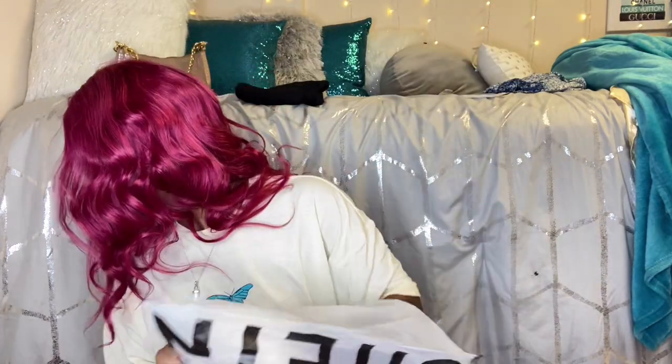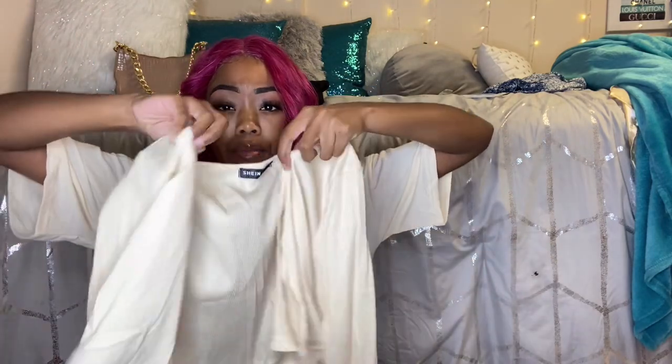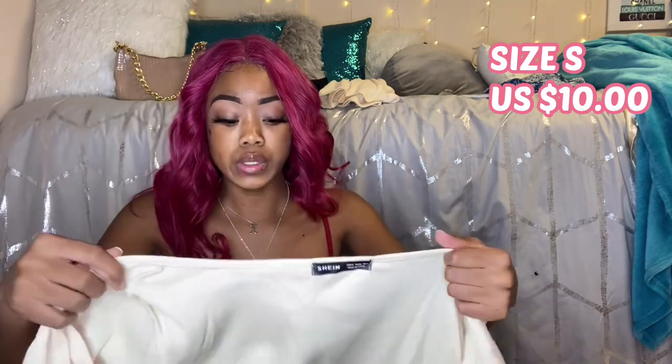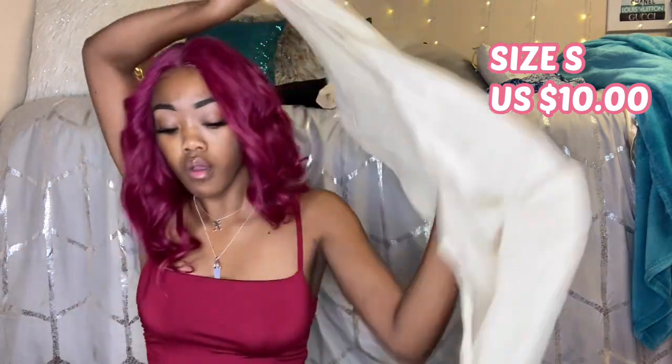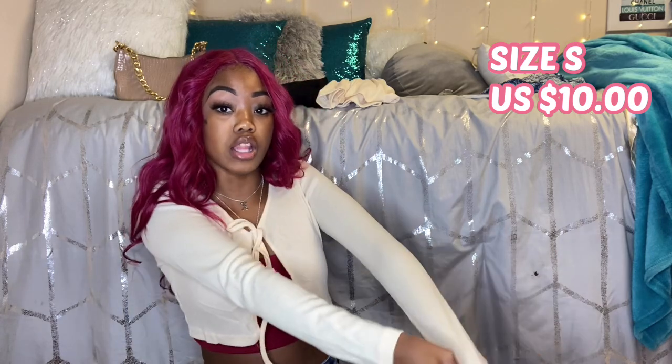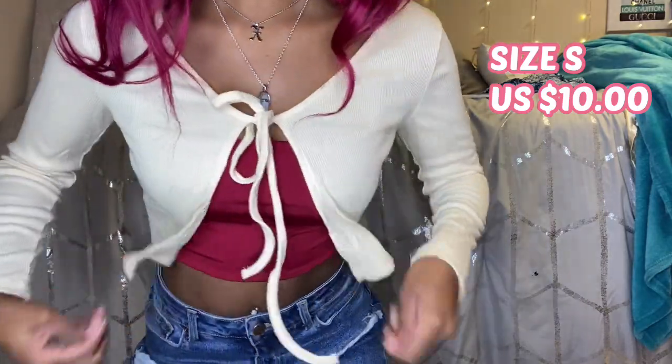I got this in a size small — this is one of those sweaters that you tie up in the front. The link will also be in the description box if you're interested. Off the back, the quality is really good. It is a little tight and the arms could be longer, but the color is nice. It fits pretty well — I think if I order more of this I'll just go ahead and get a medium.